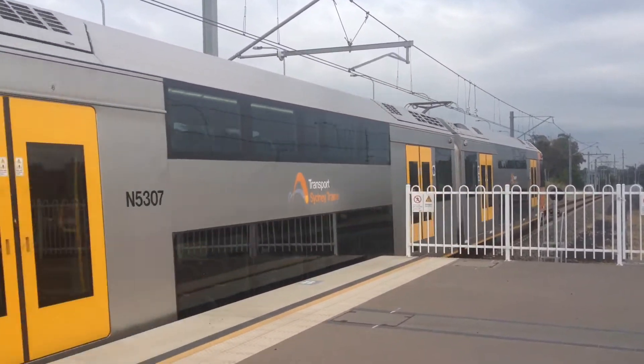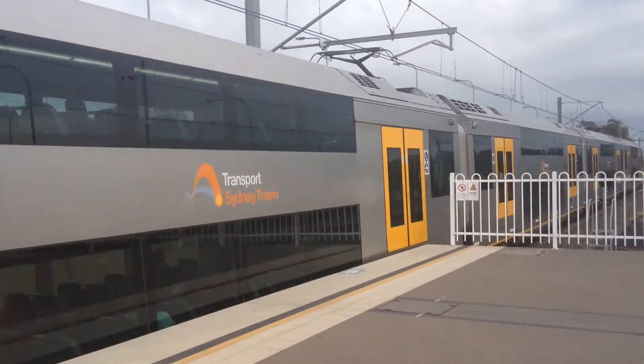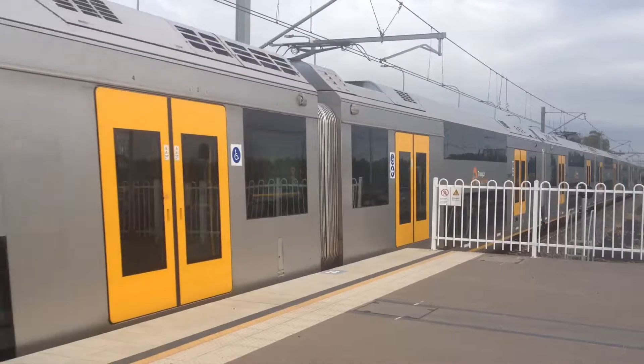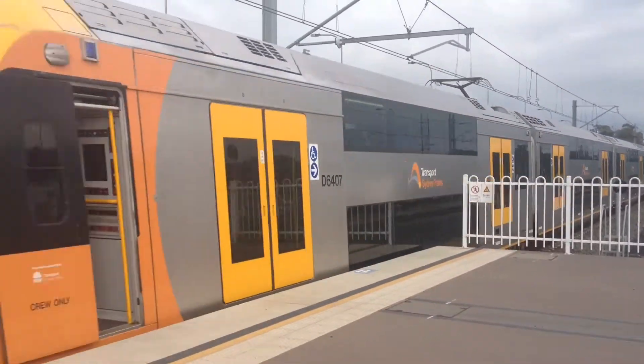I'm unsure of what this train's headcode is because I didn't walk around — because I'm not smart. The train on platform two goes to Richmond, first stop Riverstone, and then all stations.